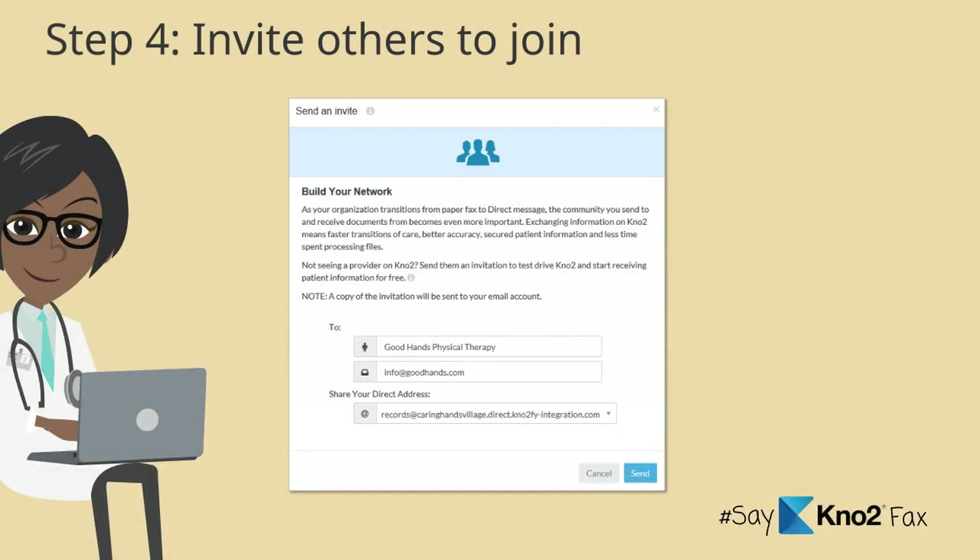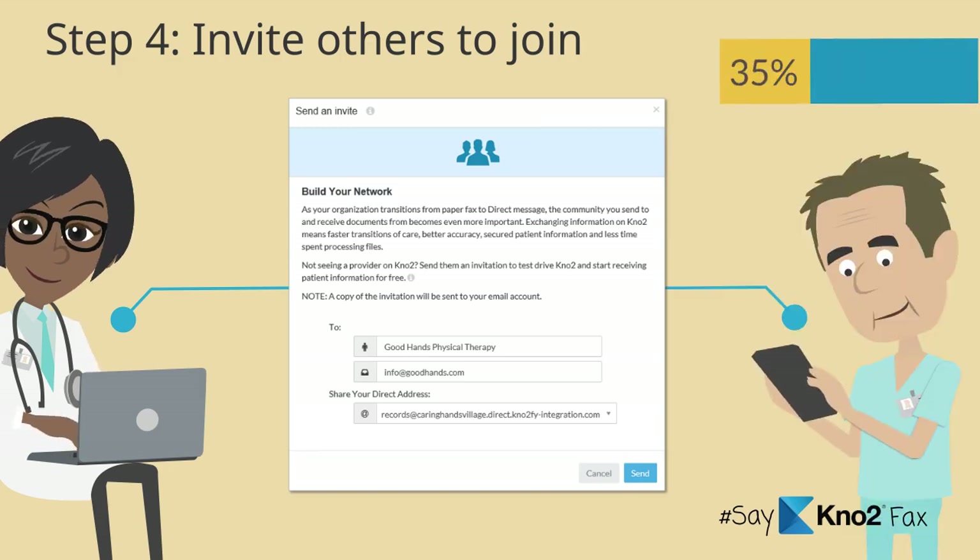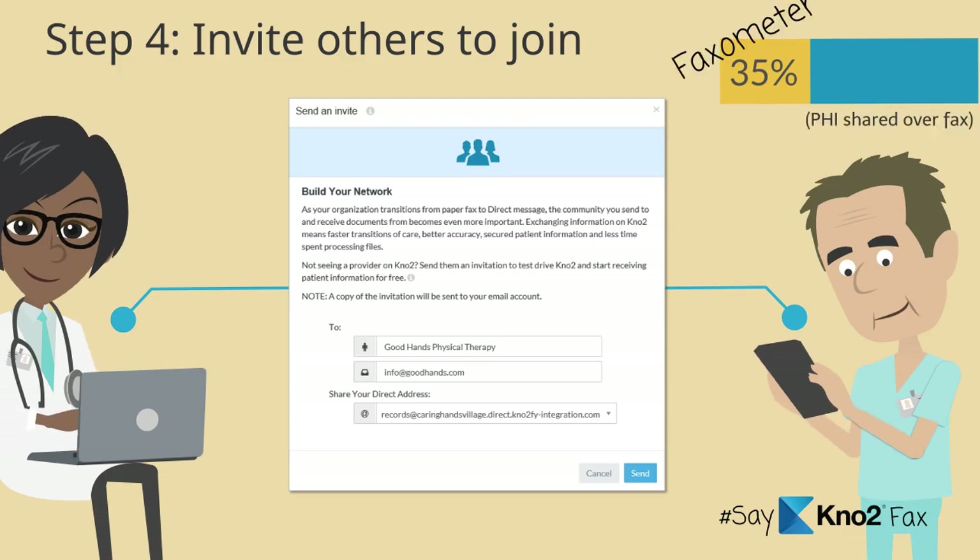Step four: what if you search for a provider and you can't find them? No problem. Through the Connect Me option in KnowTo, you can invite others to also get connected. Invite a few providers, who invite a few more, who invite a few more. You see how it goes.